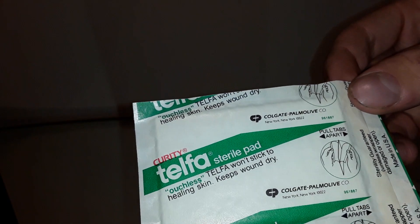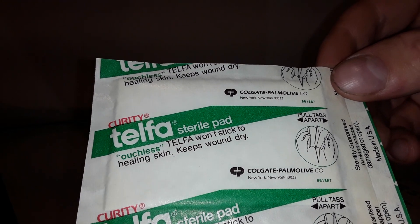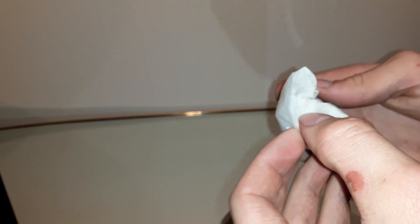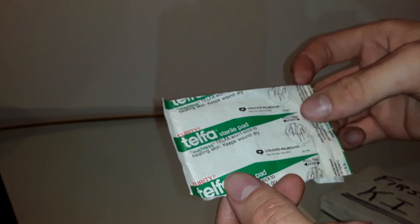Here's another kind of bandage — Ouch-a-less. Made in USA. Let's open that up. It's really sticking to the package. It says it keeps the wound dry. I'm not sure, I've never actually used something like this. So is it something you put on yourself and wrap it around? I'm not sure what that's for.